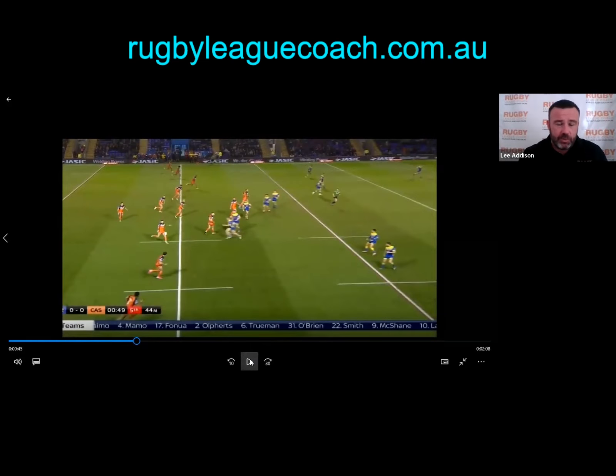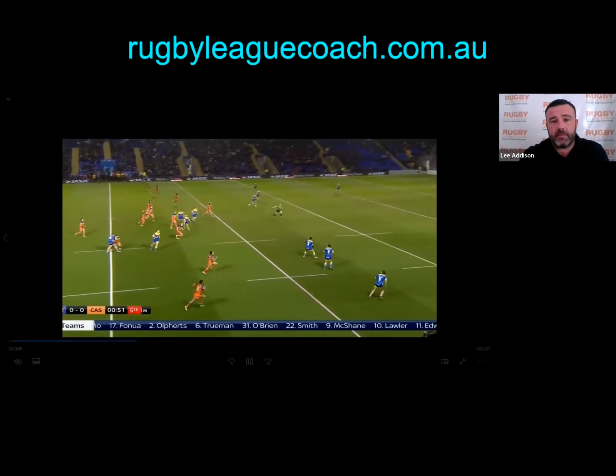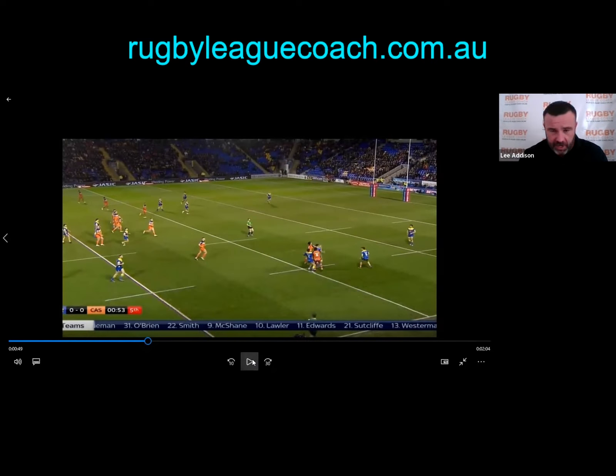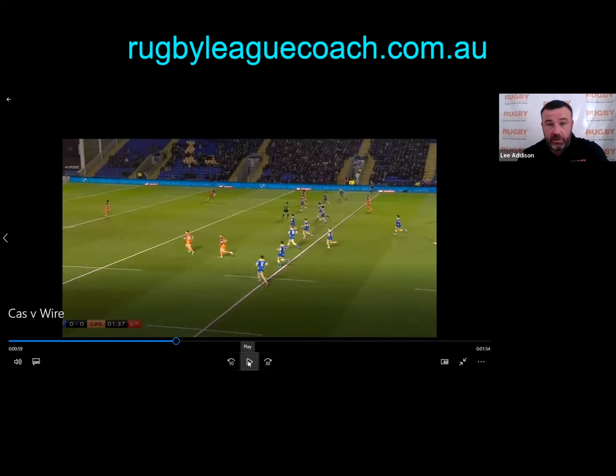And then the kick — protection negligible, chase also negligible. Has the chase been arranged? Has it communicated where the kick is going? The kick ends up poor; they finish the set 30 metres away from the Warrington try line. So Warrington are starting to win the field position battle. On the next set, Castleford receive the ball approximately 20 metres away from their own try line — Warrington are slowly winning the field position battle.